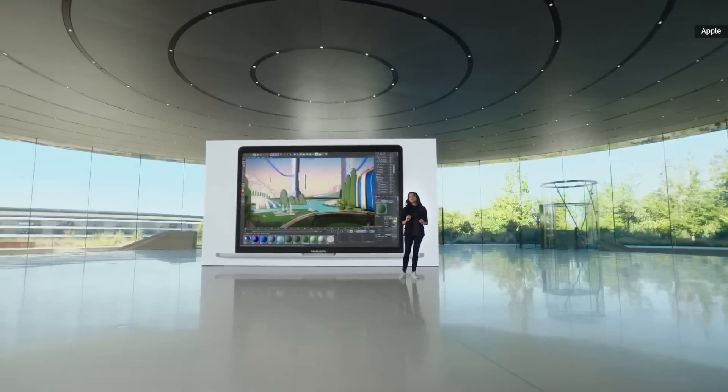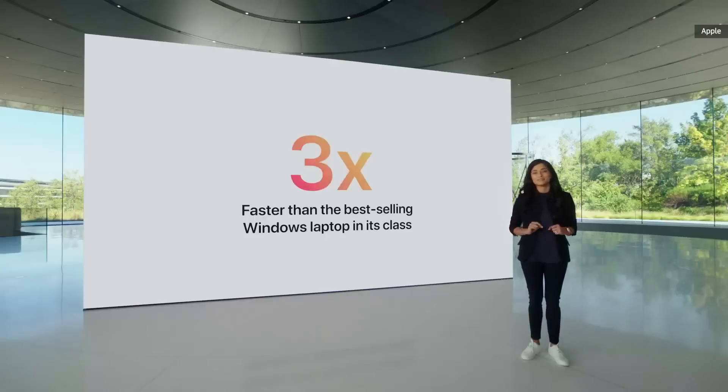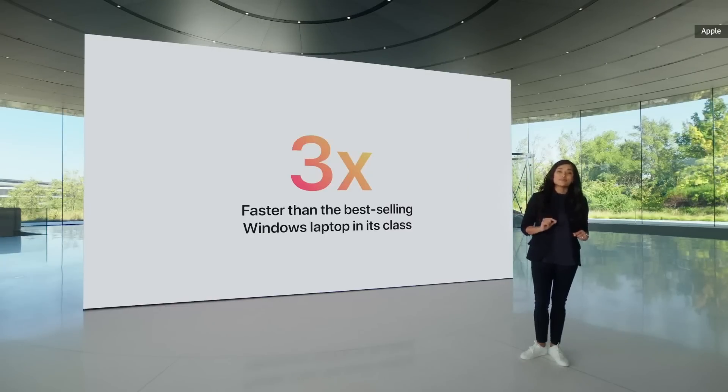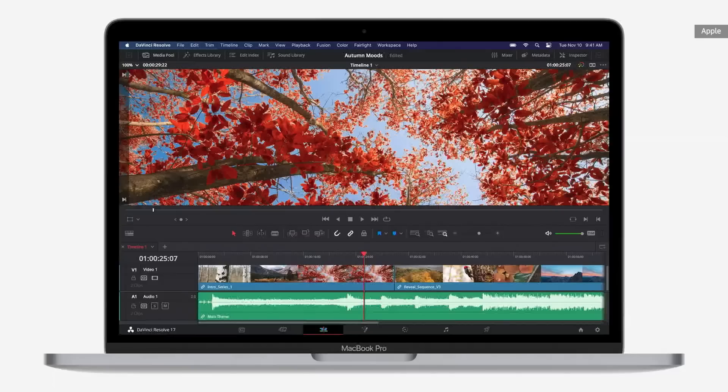Compared to the best-selling Windows laptop in its class, the new MacBook Pro is up to three times faster. In fact, it can do things that no other compact 3-pound Pro notebook can do, like playing back 8K ProRes footage in full quality in DaVinci Resolve without dropping a single frame.